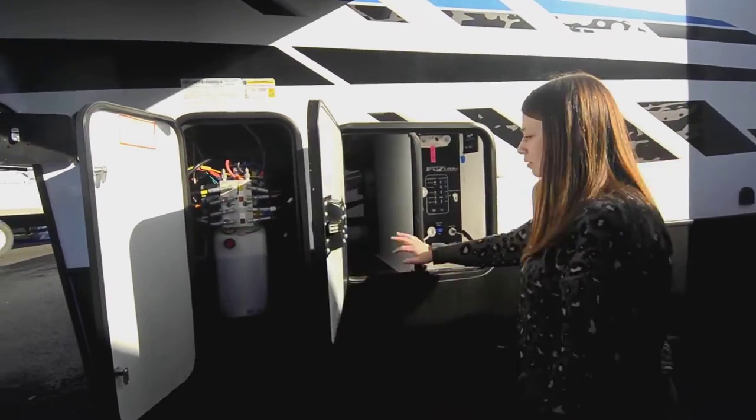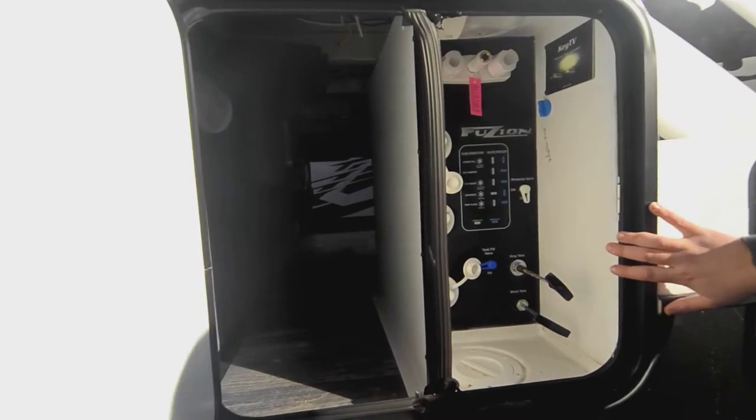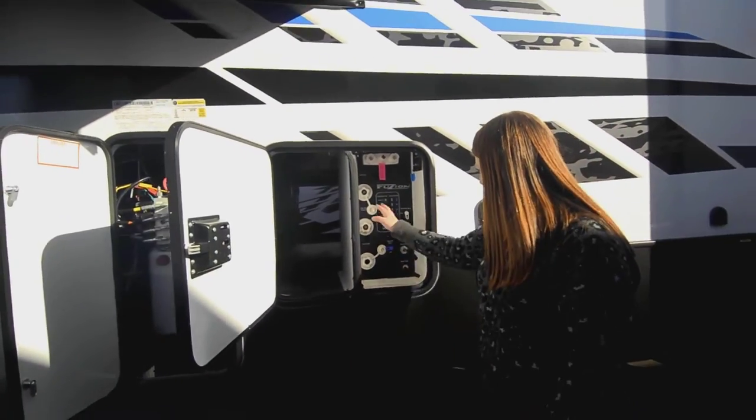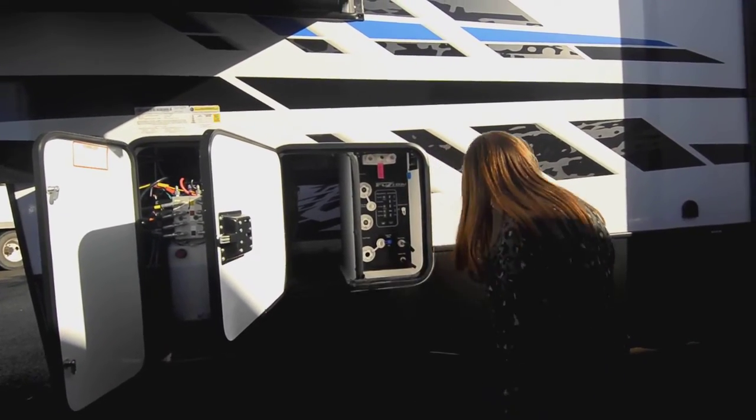This is a little peek of the pass-through storage, but also your wet bay. It's got the hot and cold outside shower, all your fills and your flushes. Your poles are going to be in there as well.